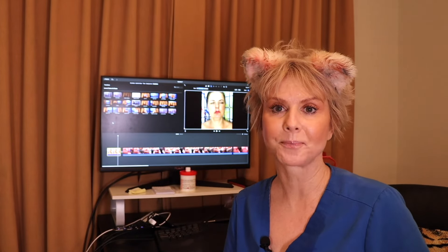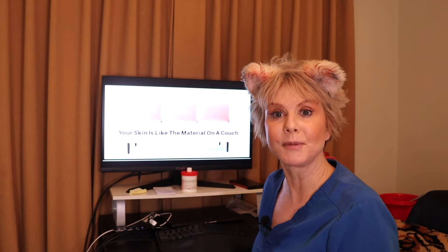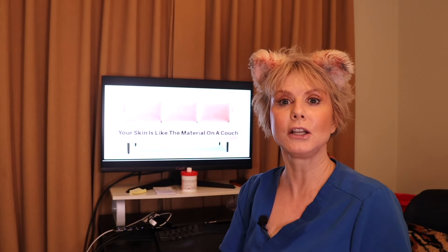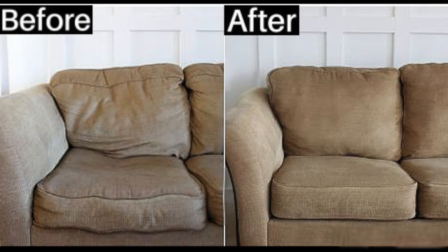It's JessiCat from JessiCat's MediSpa. We can think of the skin as being the material on a couch. We try to keep the material on our couch nice and thick and full so that it looks good. But over time, the stuffing in the couch diminishes. So no matter how well you care for the material on your couch, no matter how thick and full and healthy it's kept, over time the stuffing in our couch is going to degrade. It is going to compress. It is going to droop and fall.